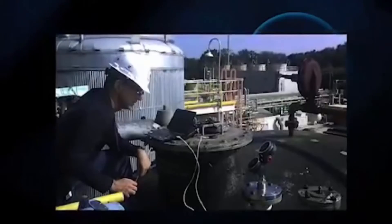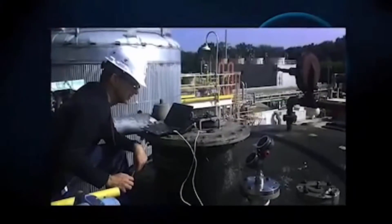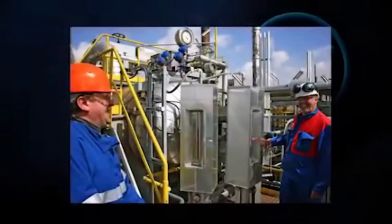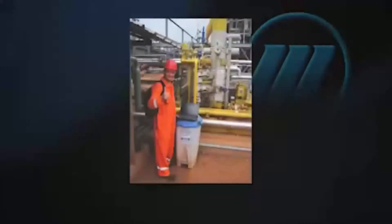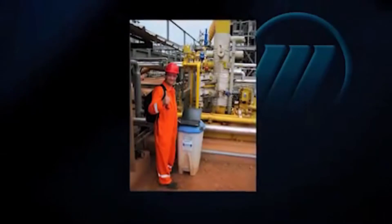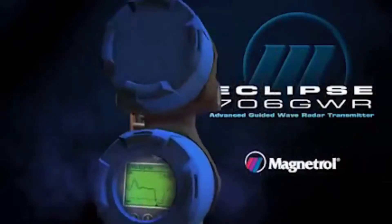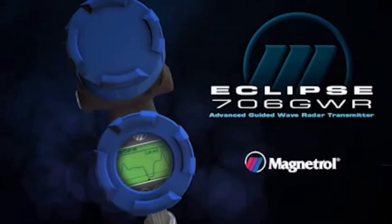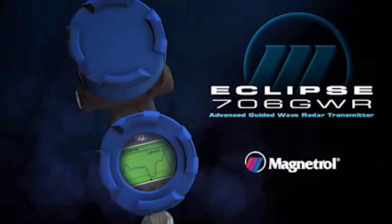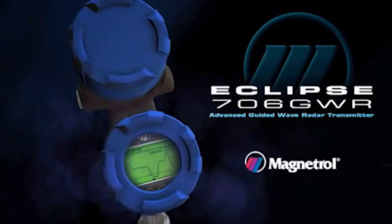With the introduction of the Eclipse model 706 guided-wave radar, Magnetrol provides process control professionals with more power than ever before to improve the safety, efficiency, and performance of their operations. Magnetrol's Eclipse model 706 represents the next frontier of guided-wave radar — the most precise, reliable, advanced-level instrumentation available for the most demanding applications.